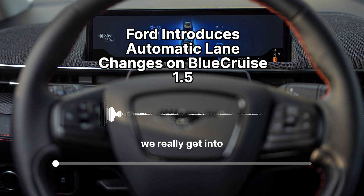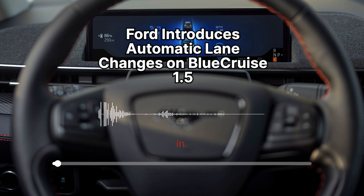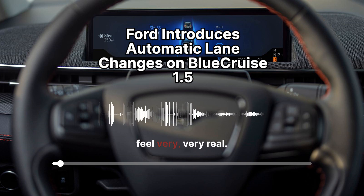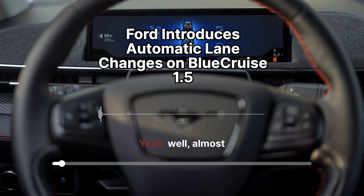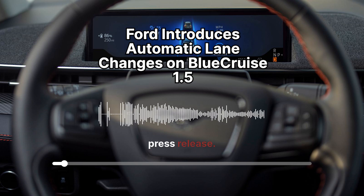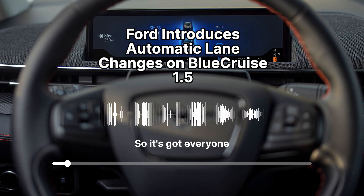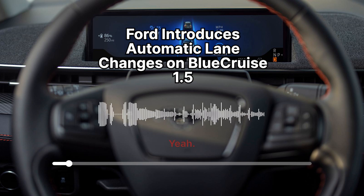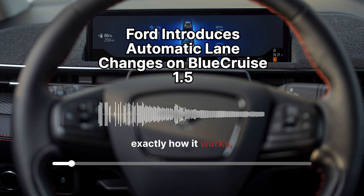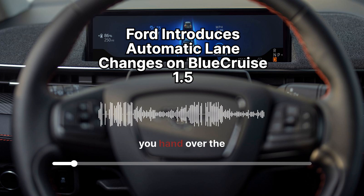Welcome back to the Deep Dive, where we get into a new topic each week. This week we're diving into something that's starting to feel very real — driverless cars. Well, almost driverless. We've got a Ford press release all about the latest update to their Blue Cruise software, called Blue Cruise 1.5. It's got everyone buzzing. You can now automatically change lanes. Buckle up as we break down exactly how it works, what it means for the future of driving, and whether you'd hand over the wheel for a lane change.